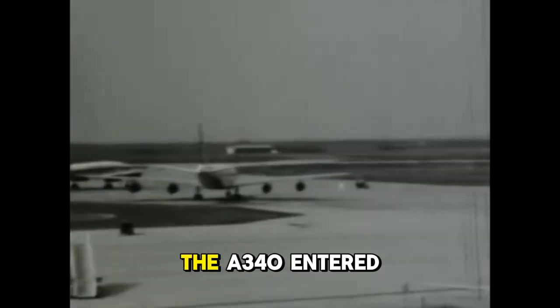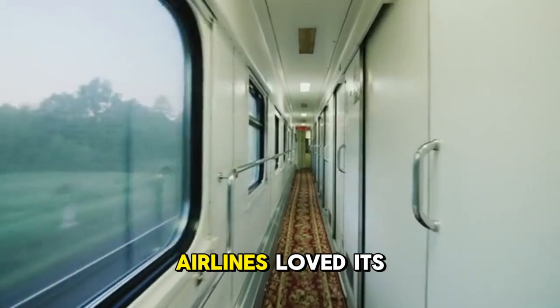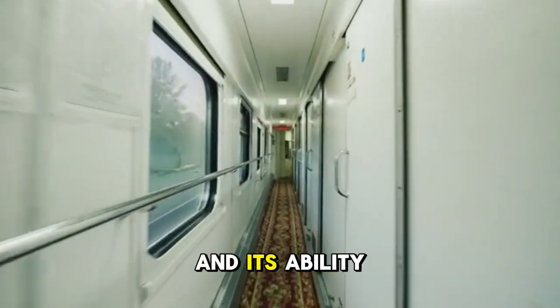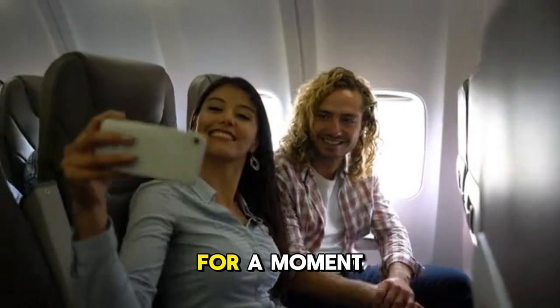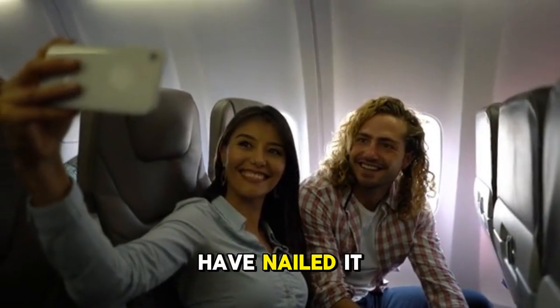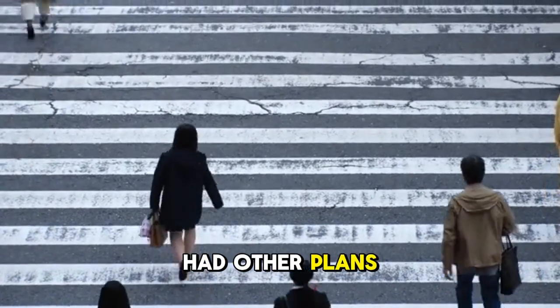On paper, it looked perfect. The A340 entered service in the early 1990s. Airlines loved its comfort, its quiet cabin, and its ability to connect cities across continents without restriction. For a moment, Airbus seemed to have nailed it. But history had other plans.